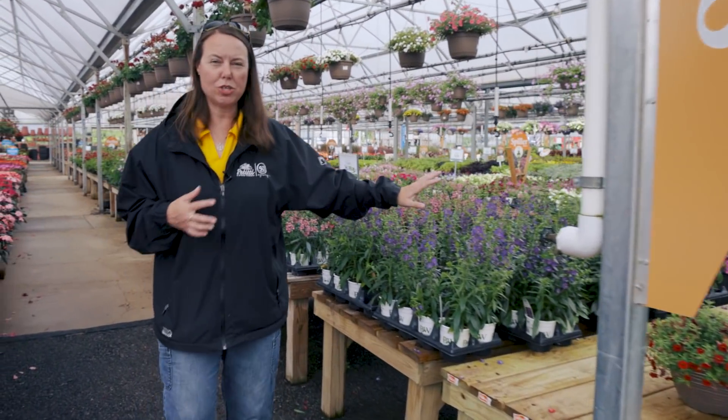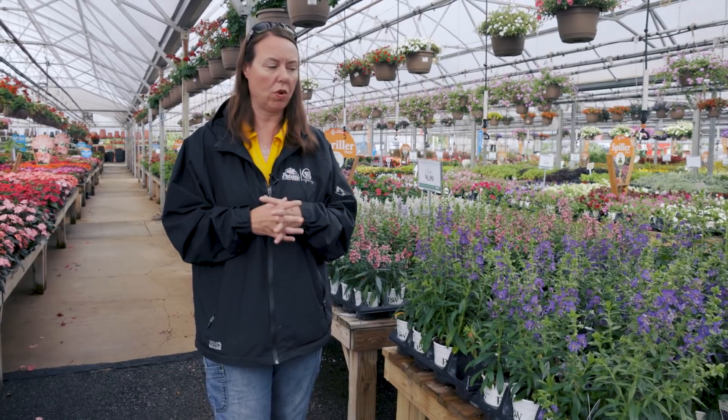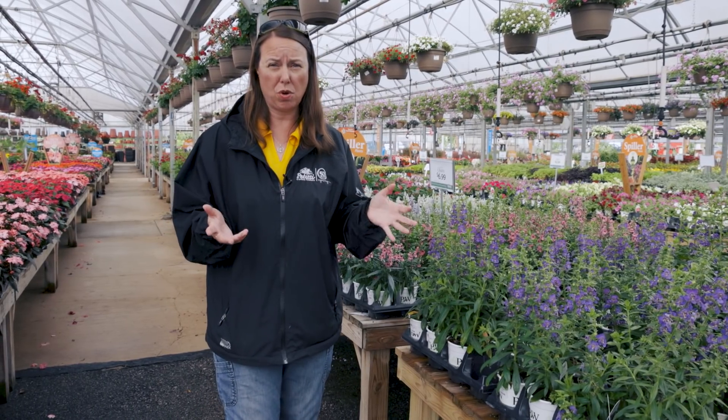I absolutely love these — this is Angelonia, and we call this summer Snapdragon. It's a great flowering plant for the thrillers in the garden where you need some upright flowering accent. Beautiful colors — purples, pinks, whites and so forth. They really do enjoy the heat and they're pretty good as far as deer resistance is concerned. They do attract pollinators. Great, great plant.